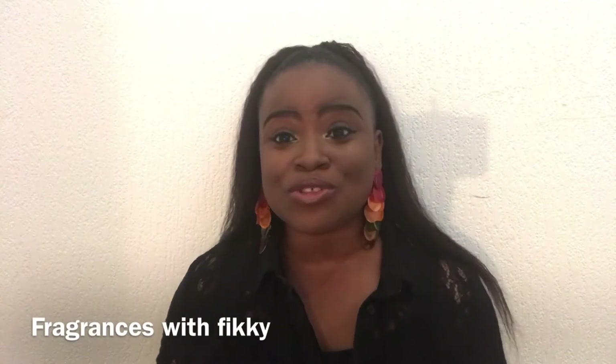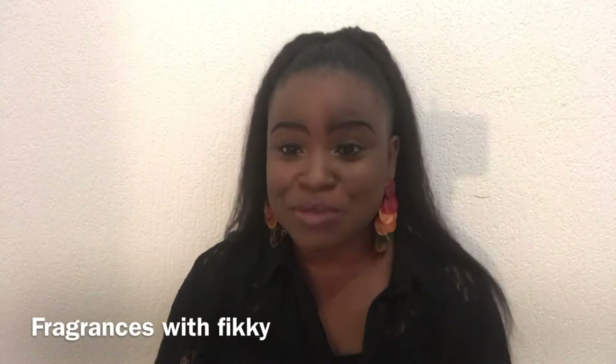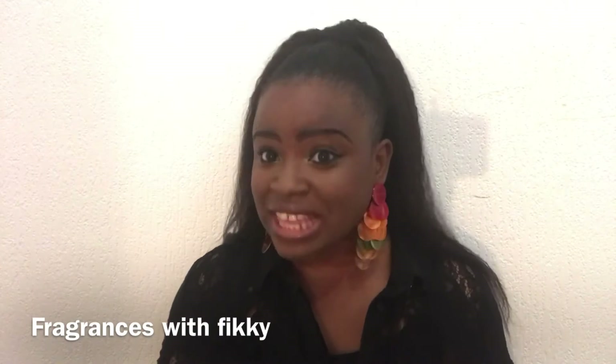Hi guys, welcome to my channel. Welcome to Fragrance with Vicky. Salut! Guys, I'm learning French. I'm learning step by step. I'm getting there, but I'm not there yet.